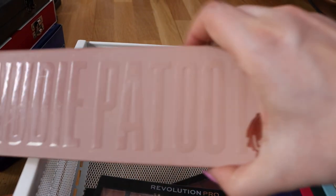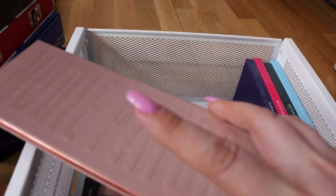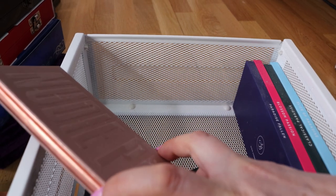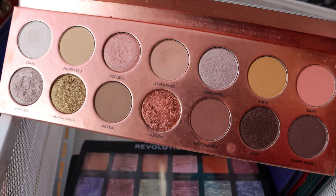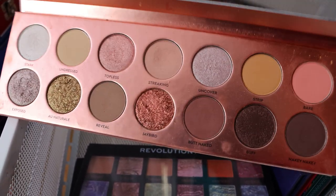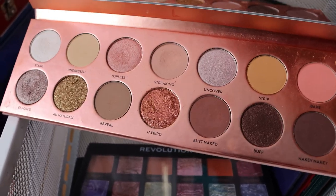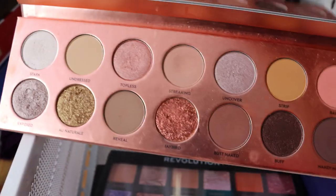Now this is one of my favorite palettes - Nudie Patootie from Laura Lee. I think everybody should have this palette in their collection. I love this and I am going to buy a new one when this one expires. I hope she won't discontinue it. Look at these shades - this is a wedding day palette I think. Beautiful. I reach for this all the time. Love this - especially this shade called Exposed. One of my favorite shades. Love, love this palette.